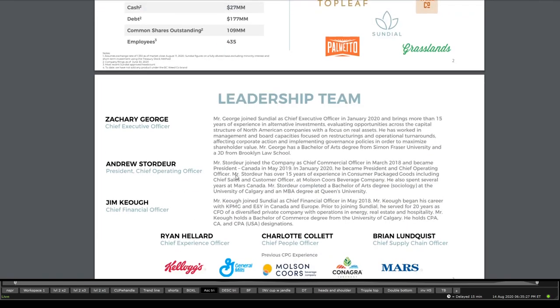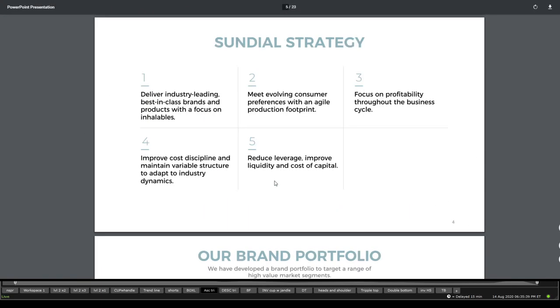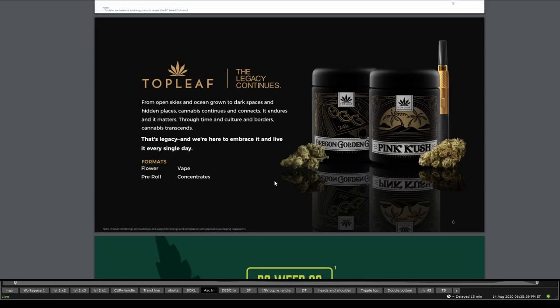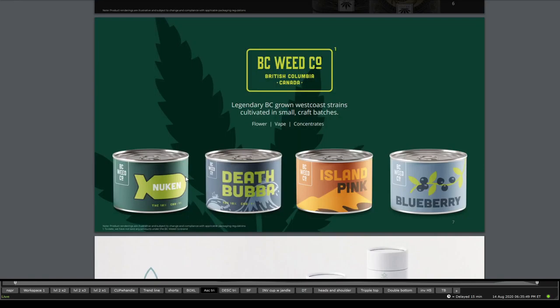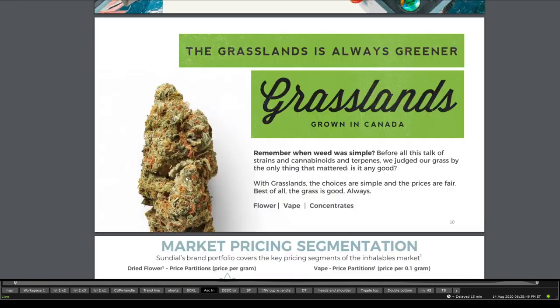They have a leadership team coming in from different backgrounds — their chief experience officer has come from Kellogg's, General Mills, and other areas. Their Top Leaf brand offers formats of pre-roll, concentrates, flower, or vapes. BC Weed also has vapes, concentrates, and flower. They have oil and tropical formats as well across different brands.